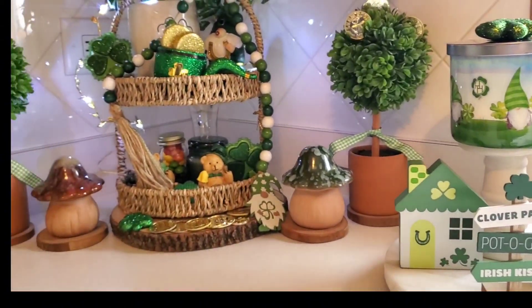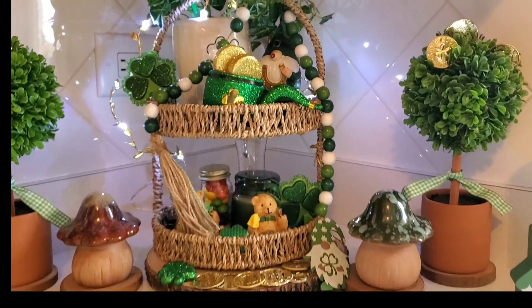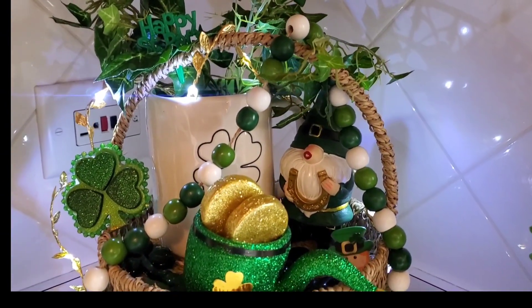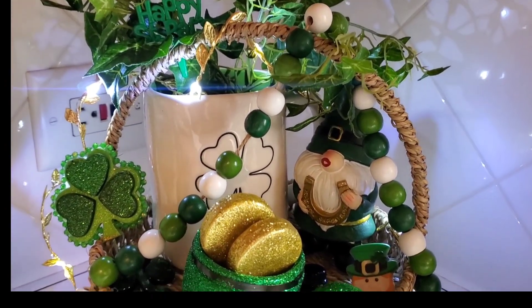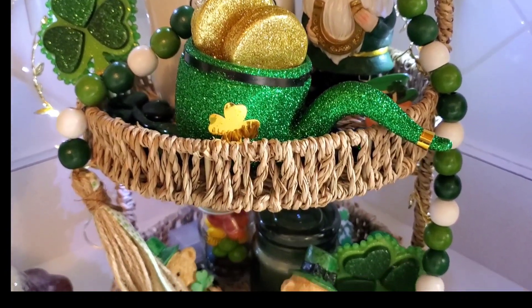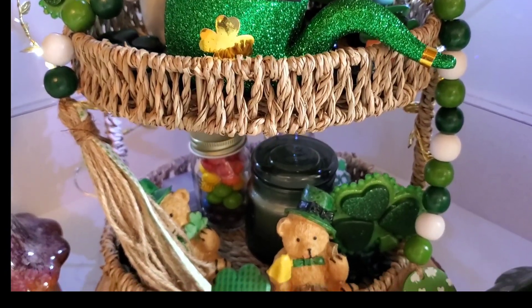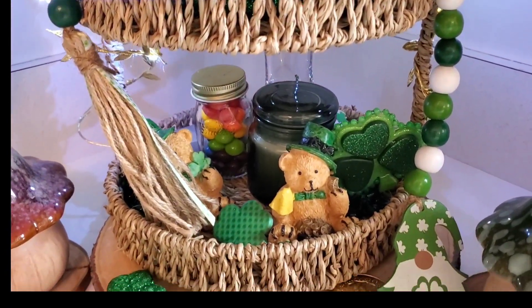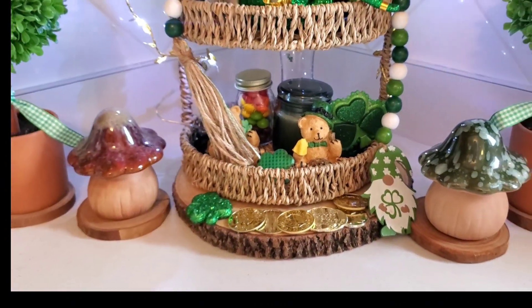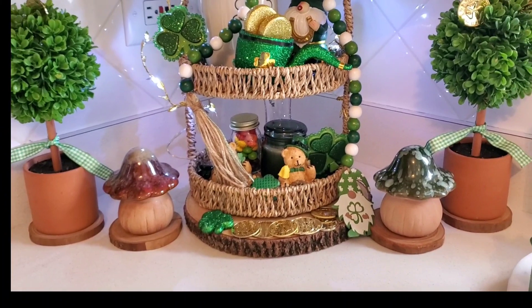I love all my candles and little items, especially on my tiered tray. I even got a pipe — I found it at Hobby Lobby this year and was so excited! I stuck some little gold coins in there to add to it; the gold coins seem very fitting. I also got some new little bears from the thrift store for Saint Patrick's Day.